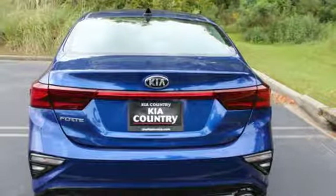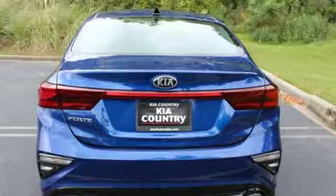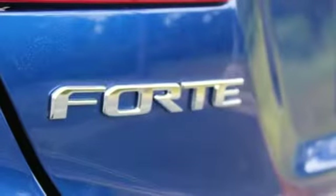It also features an inline four-cylinder engine, aluminum wheels, gas pressurized shocks, and external memory control.